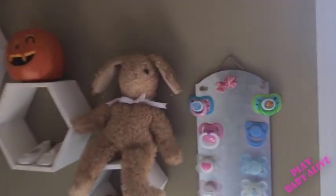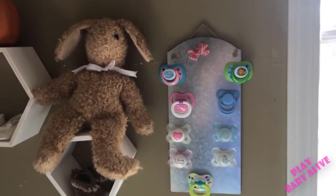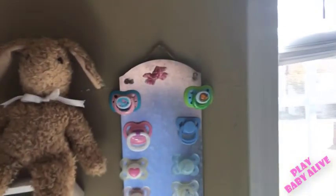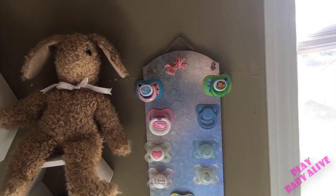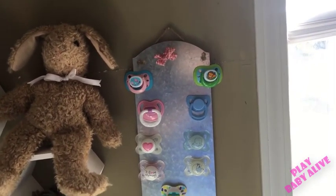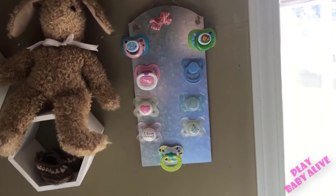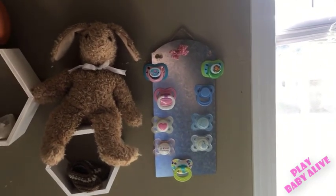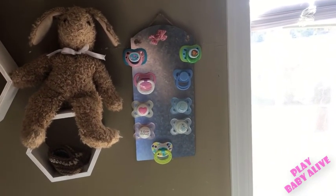We'll go from the top to the bottom. This right here is a metal hanger — basically a piece of metal on a string — and I got it at Michael's for about three dollars. I thought it would be perfect for magnetic pacifiers. They have them in all different shapes: heart-shaped, circle, and all kinds of cool stuff. So if you're looking for something to store your magnetic pacifiers on, definitely look at Michael's.